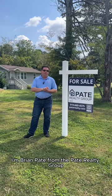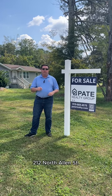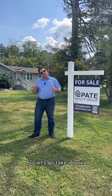Hi everybody, I'm Brian Pate from the Pate Realty Group and today we're at our newest listing at 212 North Allen Street. This is right near downtown Wake Forest and walkable to all of the restaurants and bars. So let's go take a look.